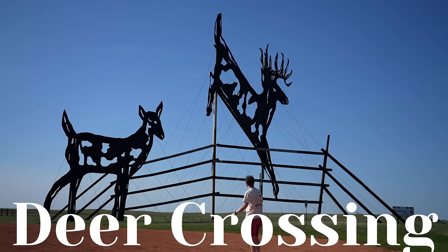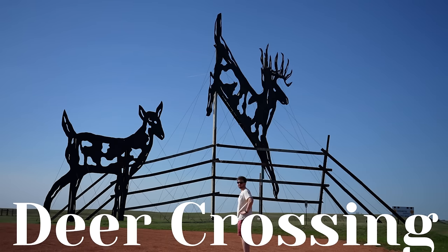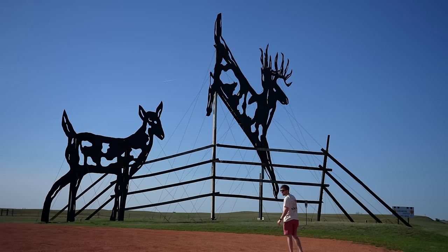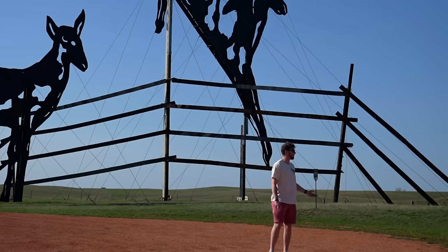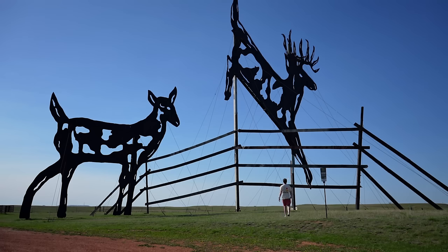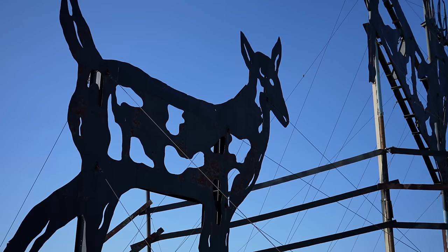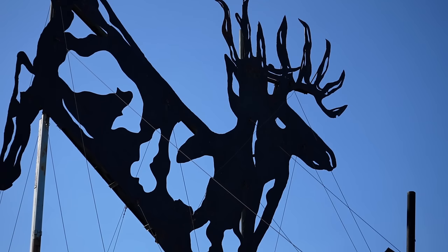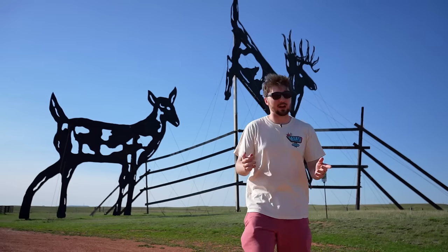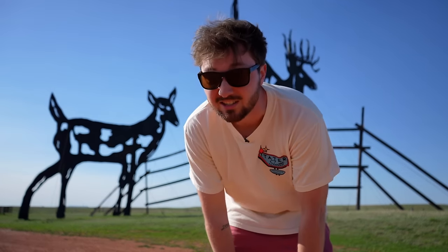This one is aptly named Deer Crossing. Once again, absolutely humongous. This one gives me a very cozy feeling — there's nothing threatening, nothing scary about this. Everybody driving by is waving. I feel like a little kid because all I want to do is climb on these things. So I gave the first one an eight — this one is very neat, but there are better to come. I think this one's maybe like a five and a half.